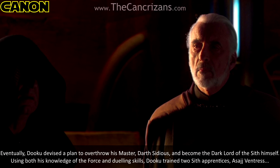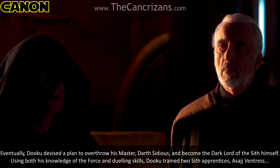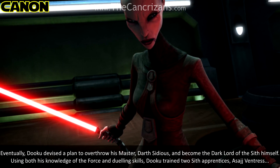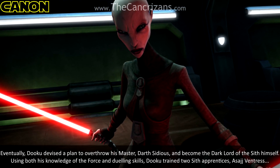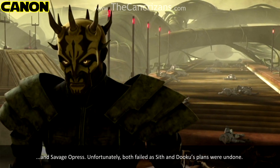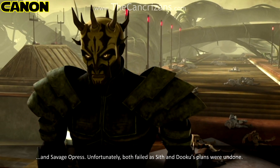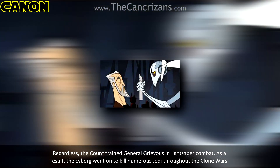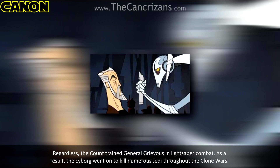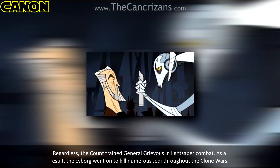Eventually, Dooku devised a plan to overthrow his master Darth Sidious and become the Dark Lord of the Sith himself. Using both his knowledge of the Force and dueling skills, Dooku trained two Sith apprentices, Asajj Ventress and Savage Opress. Unfortunately, both failed as Sith and Dooku's plans were undone. Regardless, the Count trained General Grievous in lightsaber combat, and as a result the cyborg went on to kill numerous Jedi throughout the Clone Wars.